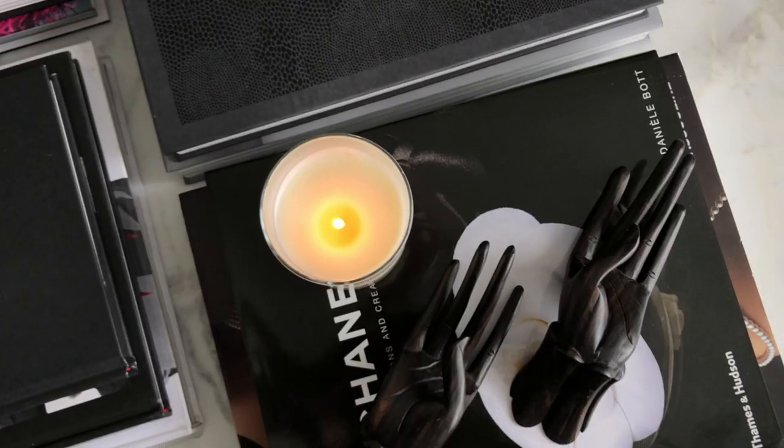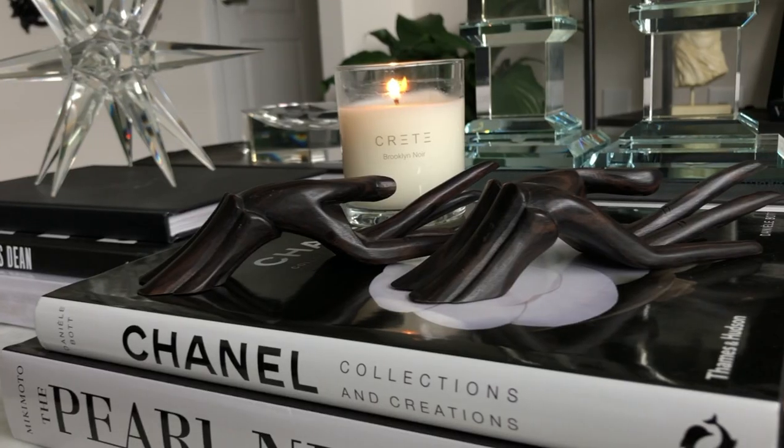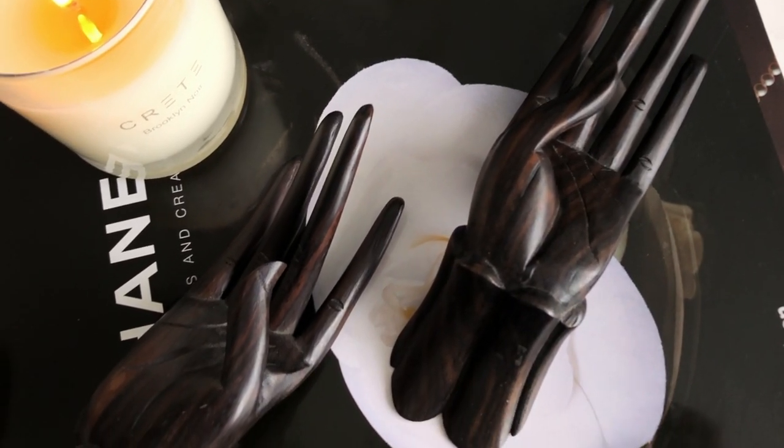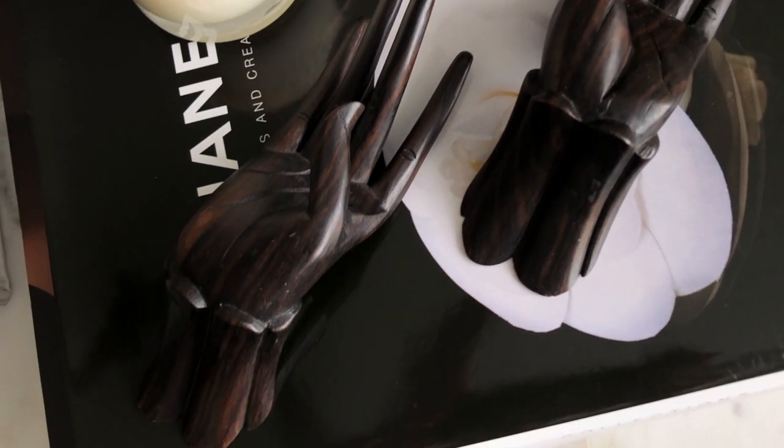My most recent acquisitions, similar to the female figure, are these carved wooden hands. These two are likely made of ebony and are fashioned in a Buddhist mudra hand position. I was drawn to the long and slender fingers — they are beautifully carved and appear to be of Indonesian craftsmanship. With shipping from Toronto, these were only $46 and are two of the more unique small decor accents that I've sourced. I just have them purely for decoration atop a stack of books on my coffee table.